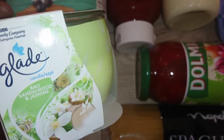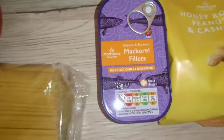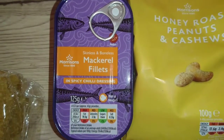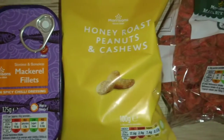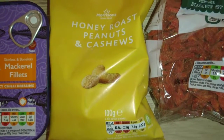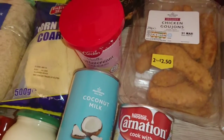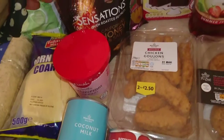Also picked up another candle because I love candles — this is sandalwood and jasmine and it was on offer. We have a little pack of mackerel here with spicy chili dressing because it has to have some spice. Also a pack of honey roasted cashews and peanuts, because the other one is just peanuts and I like to get cashews.